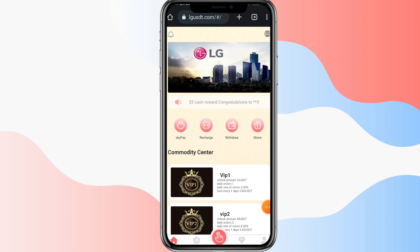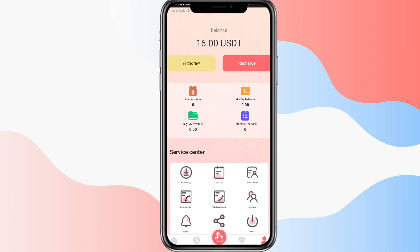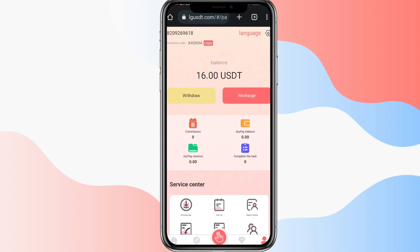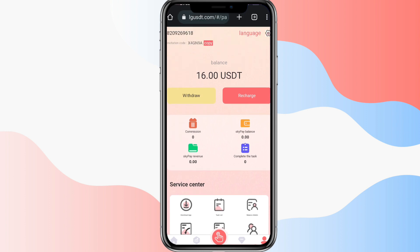I already had an account so I just logged in. When you login for the first time, you'll see a welcome screen with some basic details about the website — just close this. When we click on the mine option, you can see 50 USD is my balance. This means you will also get 50 USD as a sign-up bonus, which is really great and you can use these USD to earn money.